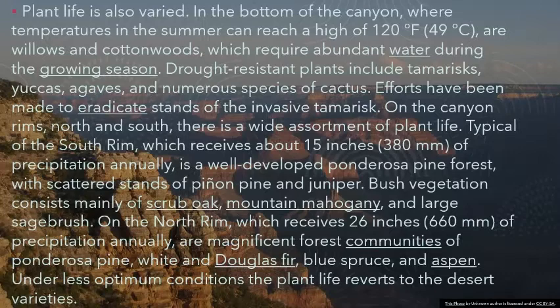On the north rim, which receives 26 inches (660 millimeters) of precipitation annually, are magnificent forest communities of ponderosa pine, white and Douglas fir, blue spruce, and aspen. Under less optimum conditions the plant life reverts to the desert varieties.